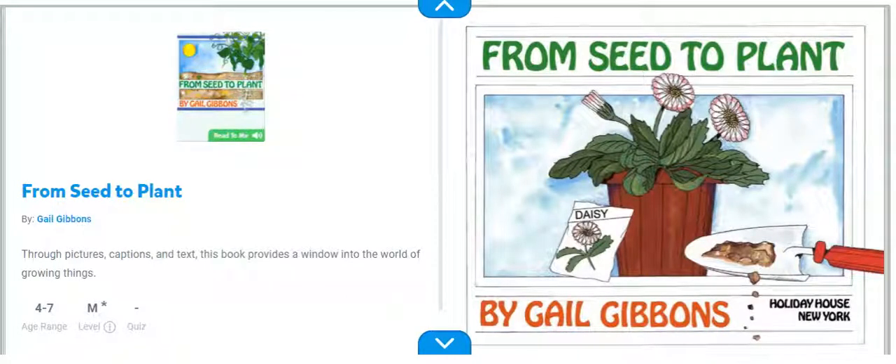Hi Boca Eagles! Today we're going to read From Seed to Plant by Gail Gibbons.